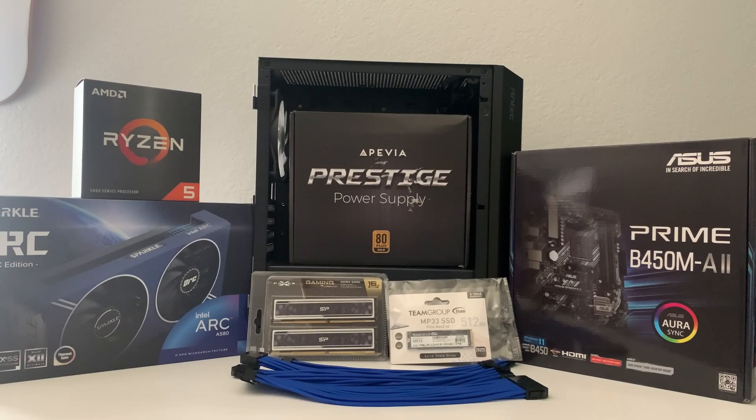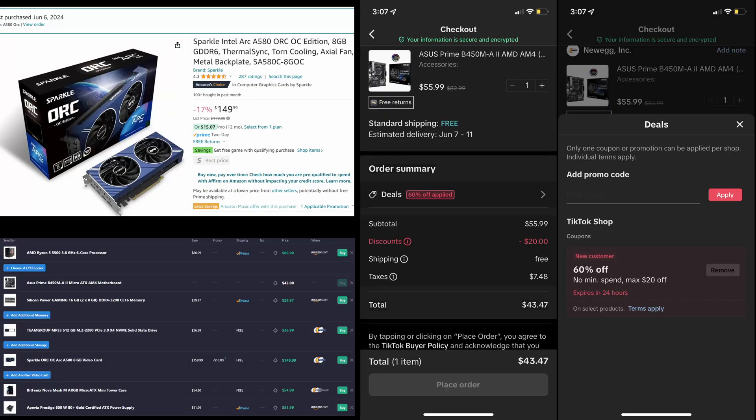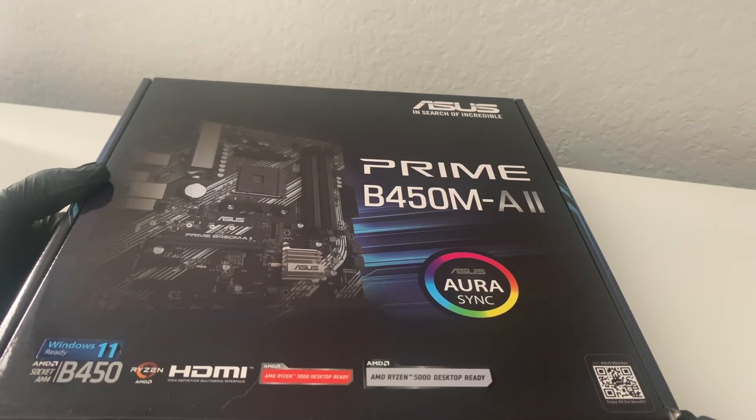What's good everybody! In today's video we are going to be building a brand new $450 gaming PC. It's gonna look insane, it's gonna perform quite well, and for the price you can't go wrong with it. So like, subscribe, and enjoy the video.